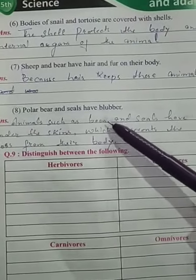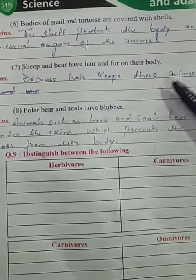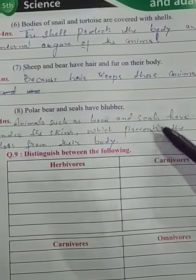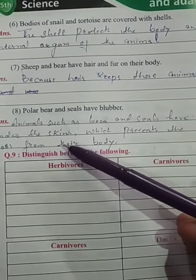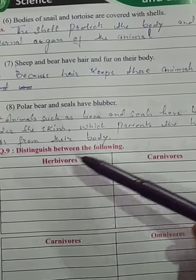Now, polar bears and seals have blubber. Animals such as bears and seals have blubber under their skin, which prevents heat loss from their body.